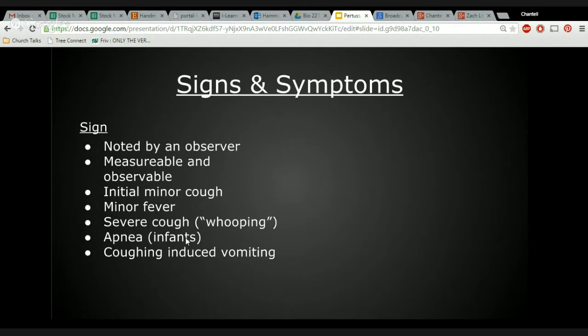Signs of Bordetella Pertussis include an initial minor cough, minor fever, severe coughing fits — usually violent and rapid continual coughing followed by a whooping gasp for air beginning one to two weeks after the initial cough — apnea in infants, and coughing-induced vomiting. Keep in mind that all these signs can be observed by someone other than the patient.